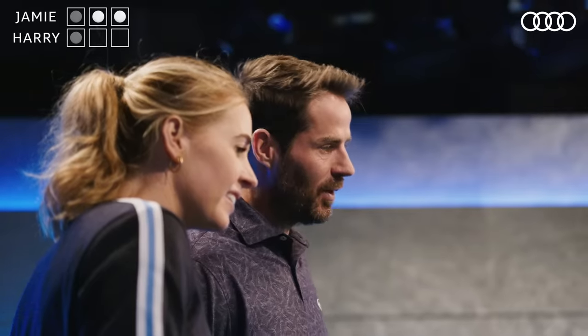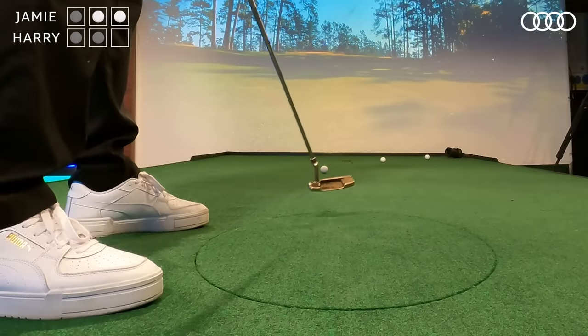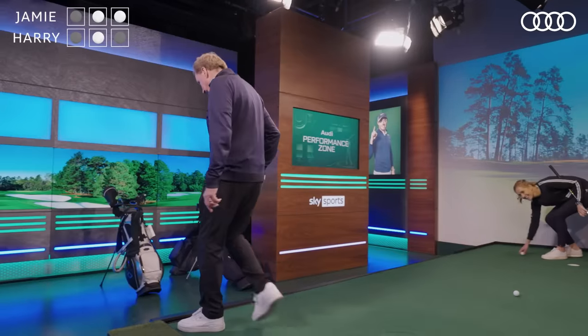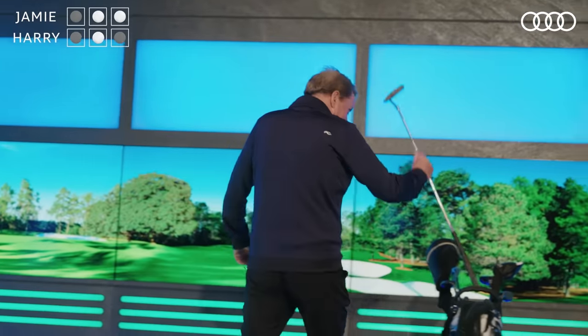Oh my goodness. Yay! Straight in there, Harry boy. This is the one — Harry Redknapp, to win the Masters. Oh, he's made it... he missed it again. What a nightmare for this young man. He needs to change his putter, sharpish.